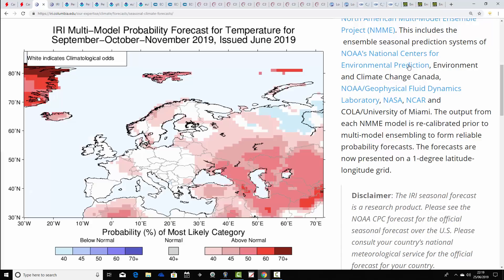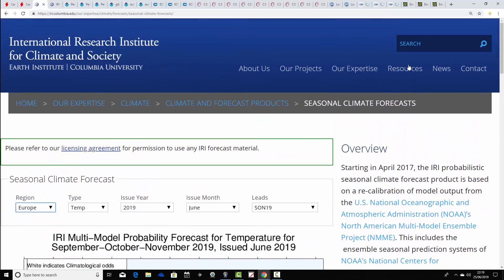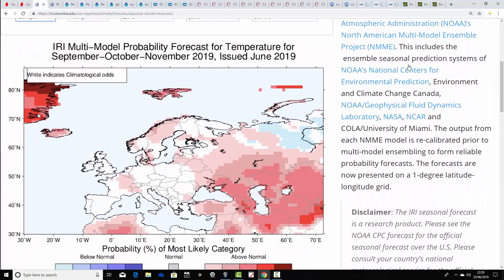This is the IRI multimodal probability forecast for temperature for September, October, November — autumn 2019 — issued in June 2019, from the International Research Institute at Columbia University. Probabilities are favouring average temperatures for autumn 2019 for the UK and Ireland. Northern Europe looks a little bit warmer than average, as does some central parts of France, but overall not big deviations — probability is favouring average temperatures through the season.